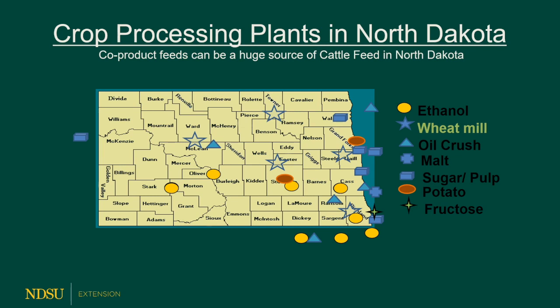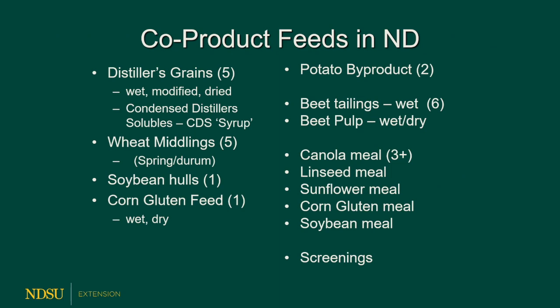The western part of North Dakota doesn't have access to all these feeds like the central or eastern part does, but you can always truck it wherever you need to if it's cost effective. We have five distillers plants, five wheat mid plants from flour mills, a soybean hull plant, and in a few years we'll have more plants with even more byproducts available. We also have a plant producing wet corn gluten feed, though most is sold into the Minnesota dairy market. There are potato byproducts near processing plants, and we produce quite a bit of high-protein meals across North Dakota. If we're looking for cost-competitive protein, the cheapest source is usually going to be distillers grains.